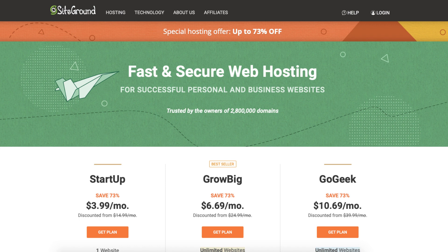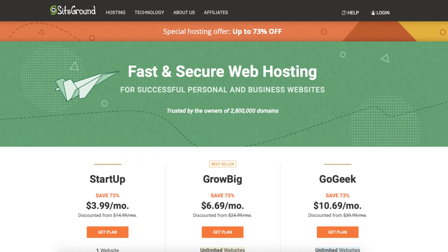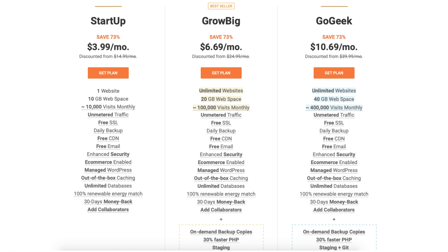Once you click the link in the description below you'll be on the SiteGround plans page. You'll see the save 73% off. You'll see three different plans: the Startup, Grow Big, and Go Geek plan.